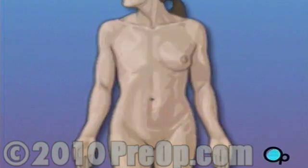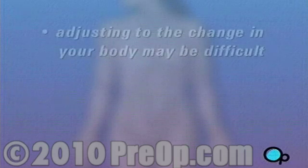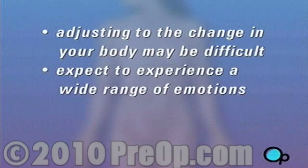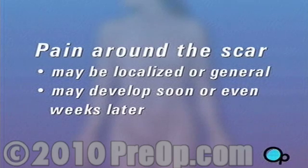Following surgery, you should expect to feel soreness and muscular weakness in your chest area. But the most profound after effect of a mastectomy is often not physical, but psychological. Adjusting to such a dramatic change to the shape of your body may be difficult, and you should expect to experience a wide range of emotions. Your doctor will probably encourage you to share your feelings with a qualified therapist — someone who can help you through this transition. The surgery itself only rarely leads to complications. One potential complication is a persistent residual neuralgia, or pain around the scar, which can be either localized or general and may develop soon after surgery or even weeks or months later. A more serious complication comes from accidental damage to the nerves in the chest cavity.